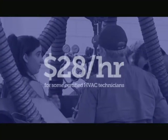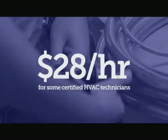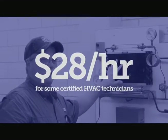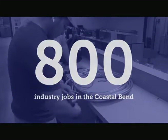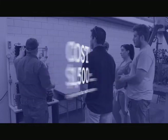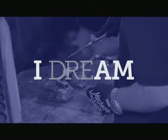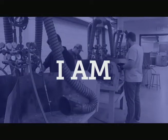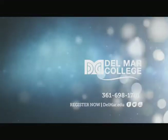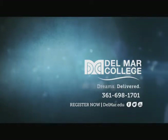Your dream of higher pay is within reach. With some HVAC technicians earning up to $28 an hour, employers are hiring. A certification from Del Mar College is exactly what they're looking for. Go from 'I dream' to 'I am.' Get started today at delmar.edu. Del Mar College — Dreams Delivered.